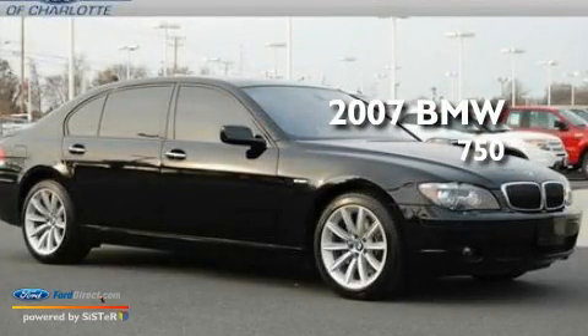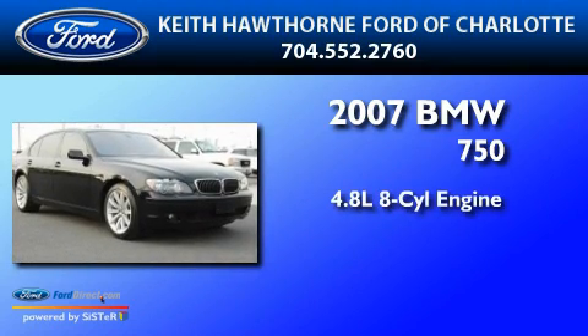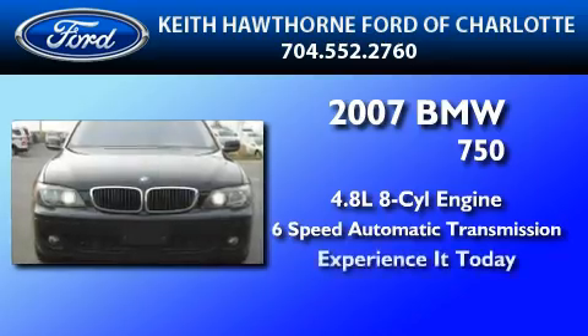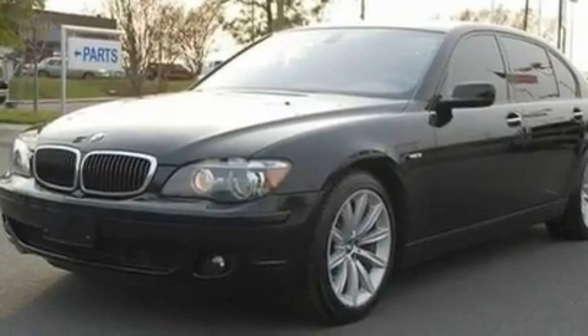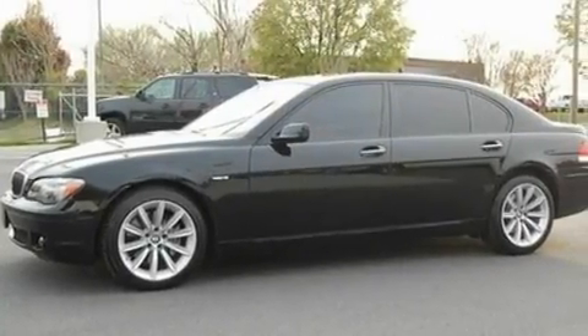This is a 2007 BMW 750. It features a 4.8-liter, eight-cylinder engine and a six-speed automatic transmission. Its top features include driver and passenger seat memory settings, a sunroof, a navigation system, a 10-speaker audio system, and leather seats.